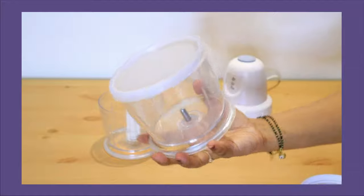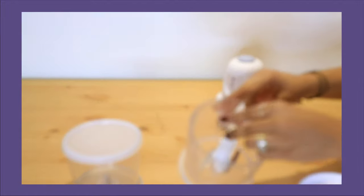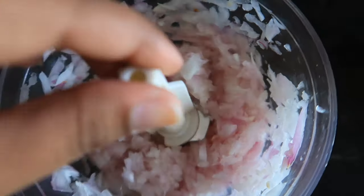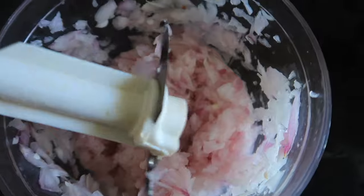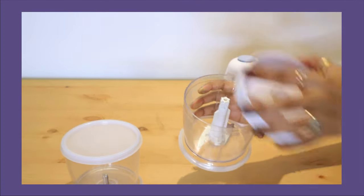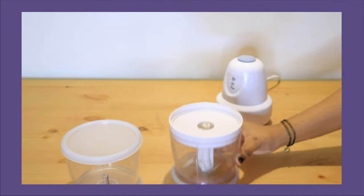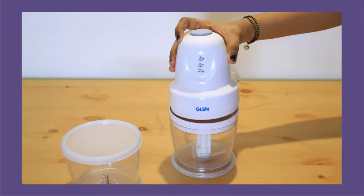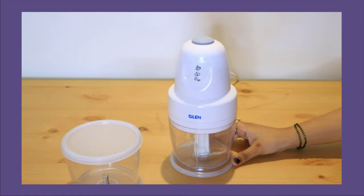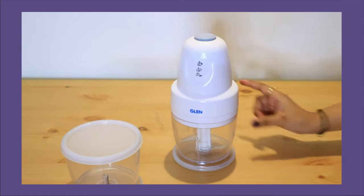You can cover it with the lid and store it in the fridge. The second attachment is a chopping blade. I feel that if I have to chop just a small amount like one onion it doesn't perform so well, but with two onions or a normal medium quantity it performs very well. All in all, I love this product and it makes work easy.